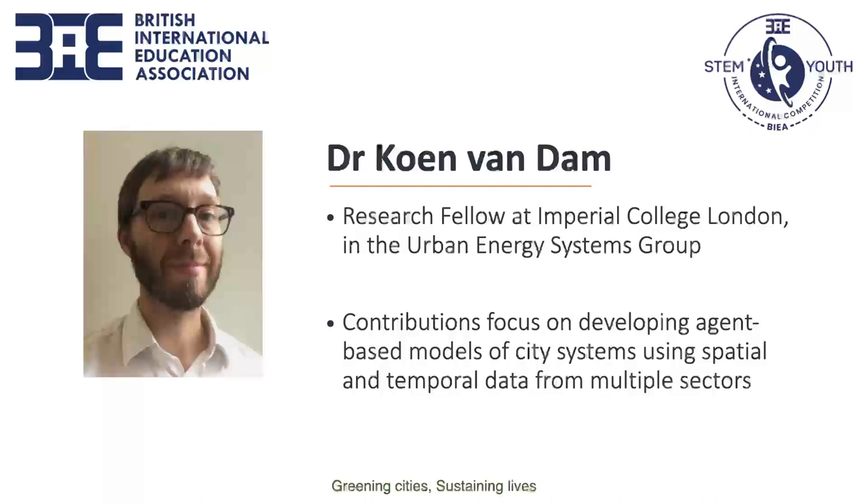Thank you very much and thanks for your patience while we switch things around. My name is Coen van Damme, I'm a research fellow at Imperial College here in London in South Kensington and I work in the Department of Chemical Engineering on a research program called Climate Compatible Growth, which I'll introduce briefly in this talk. Thank you very much to the PAEA for inviting me to speak today.